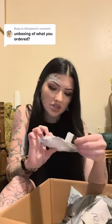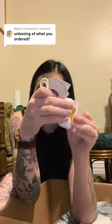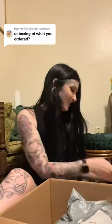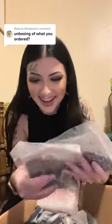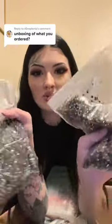Next up is this little guy — it looks like just some wireless headphones. Okay, this one's next and I'm kind of interested because it sounds like rice or something, so let's open this one. It's really heavy.